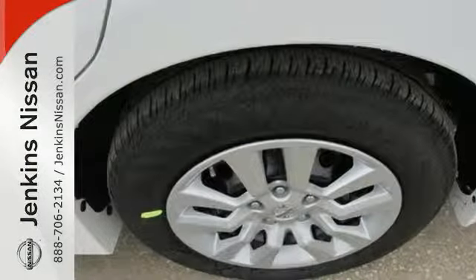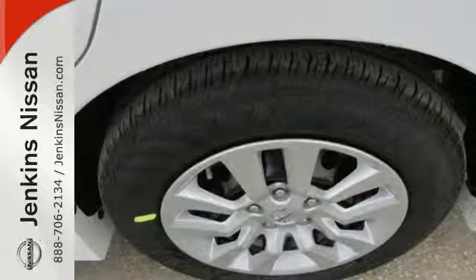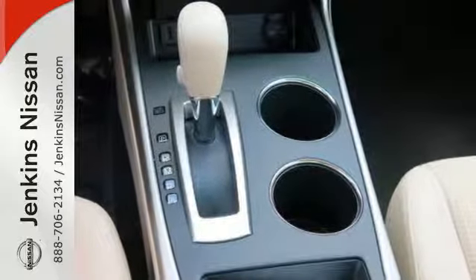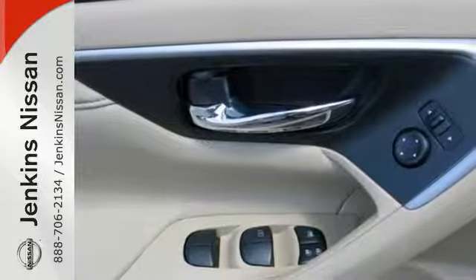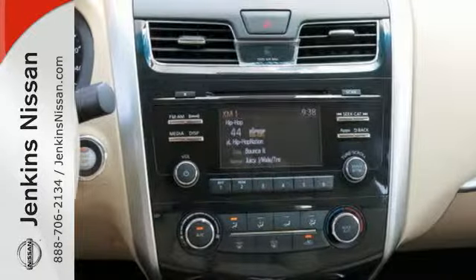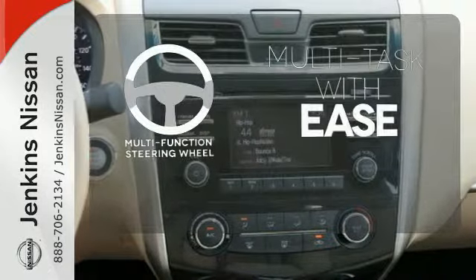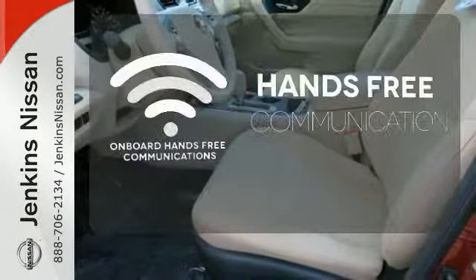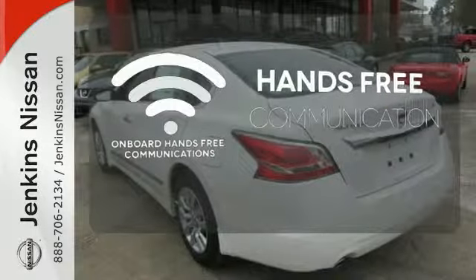Drive smoothly with the four-wheel independent suspension and traction control. Quickly get information from the advanced Drive Assist display. Feel safe with an advanced airbag system, anti-lock brakes, and tire pressure monitor. A multifunction steering wheel makes multitasking a touch easier. Activate your drive with your voice thanks to onboard hands-free communications.